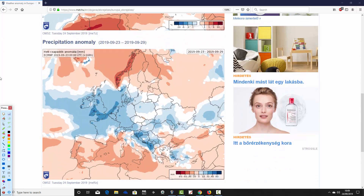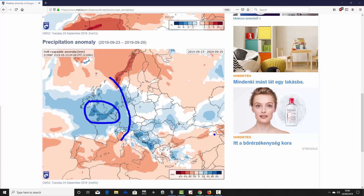It also looks unsettled for many western parts of Europe this week. Ireland, the UK, much of France, the low countries, and the bulk of Germany are coming out wetter than average — particularly wet through southern England and Wales, significantly wetter than average there. Further north, Scandinavia is actually significantly drier than average, particularly through Norway where it looks very, very dry. Denmark, however, is wetter than average.